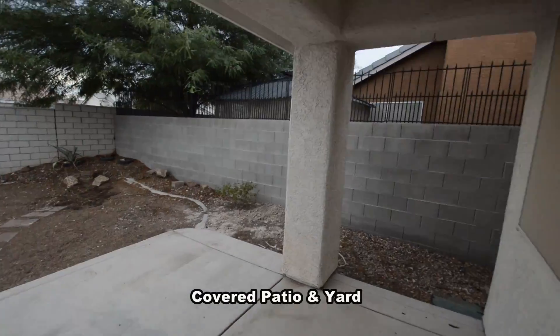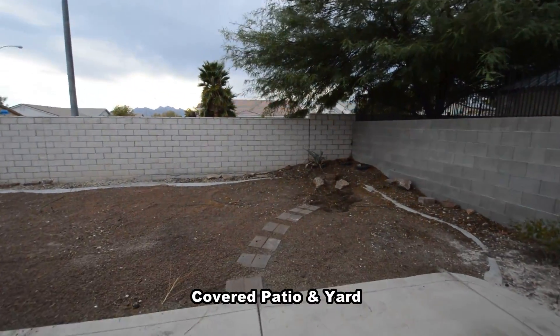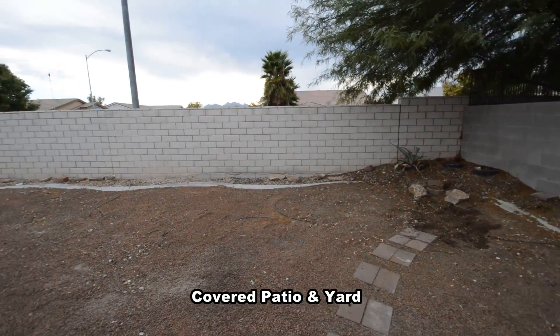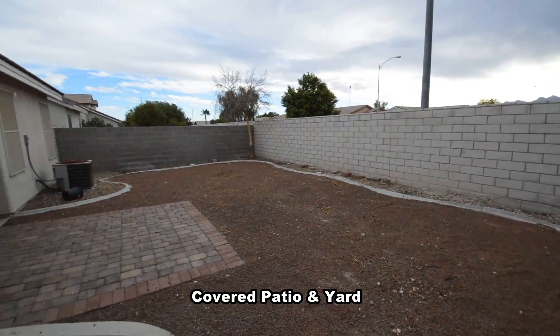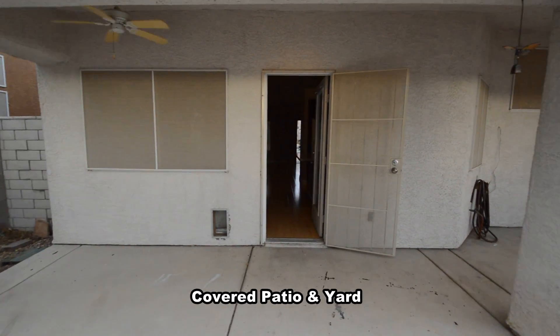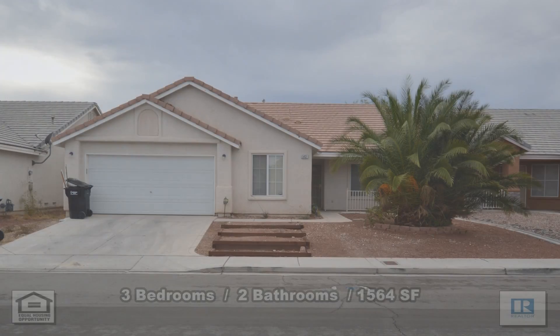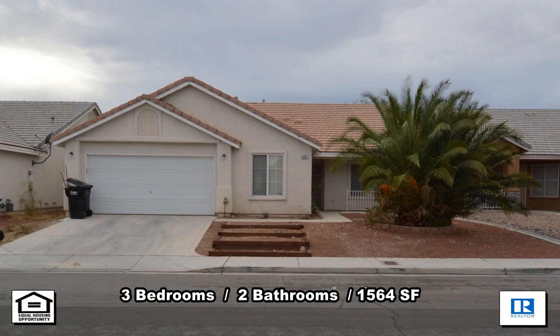The backyard has a covered patio with ceiling fans. This three-bedroom, two-bath house with 1,564 square feet is available now for rent.